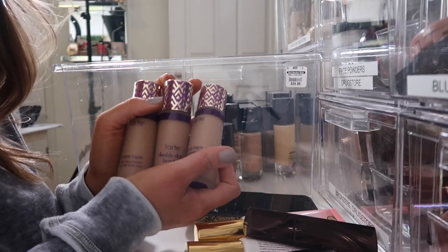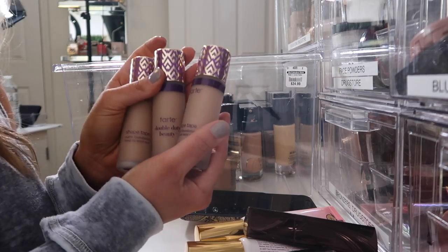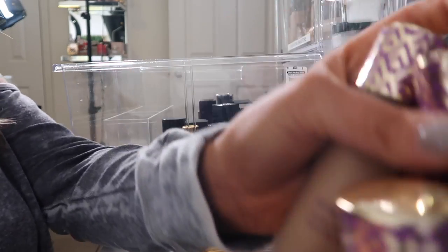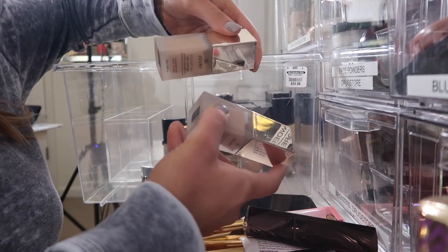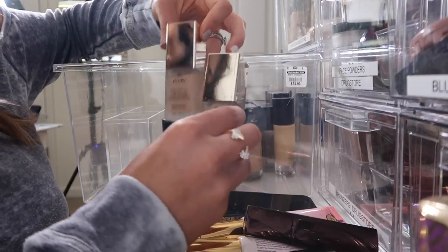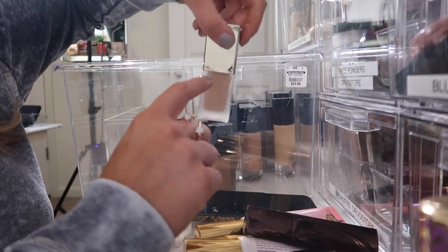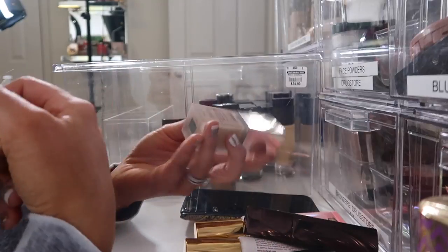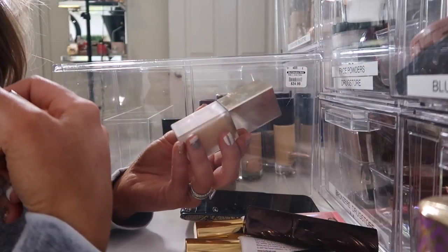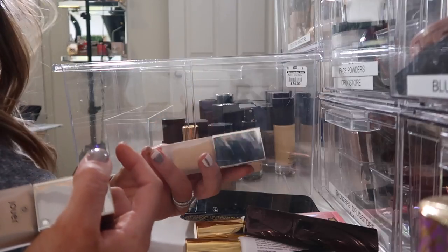I don't mind this foundation, I don't think it's the absolute best, but it's not terrible. I'm going to keep these for a future video. Jouer High Coverage Cream Foundation — we have Almond and Latte. Almond is not my shade at all; Latte is more close to my color, so I'm going to keep Latte. I'm still trying to find my perfect shade with this Jouer foundation.